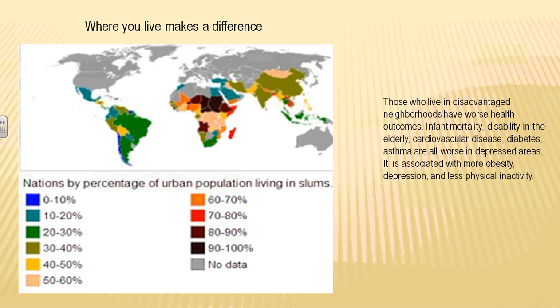This map gives an idea of where people live in slums. Easily across Africa, there are still areas where 90 to 100% of the people live in a slum. The people who live in these areas have certainly worse outcomes — infant mortality is up, disability in the elderly, heart attacks, strokes, diabetes, and asthma are all worse in these depressed areas. These conditions are also associated with obesity, even though we call this a food desert.